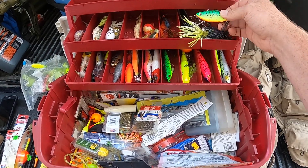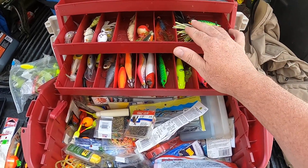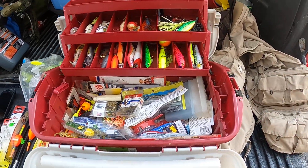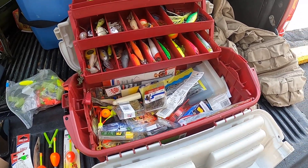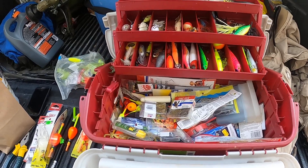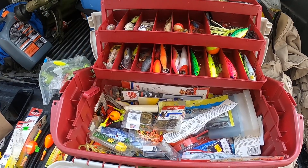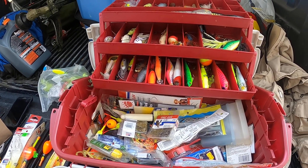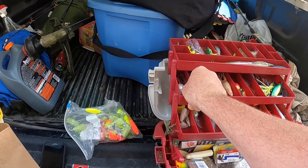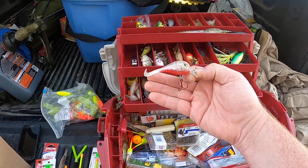So subscribe and push that bell. If I get 500 likes or more, drop a line in the description — make a comment about what kind of tackle box I need. I've been fishing for a long time, but there are so many products out there right now I don't even know what to get. Has anybody seen these before? This one is really old but it works.